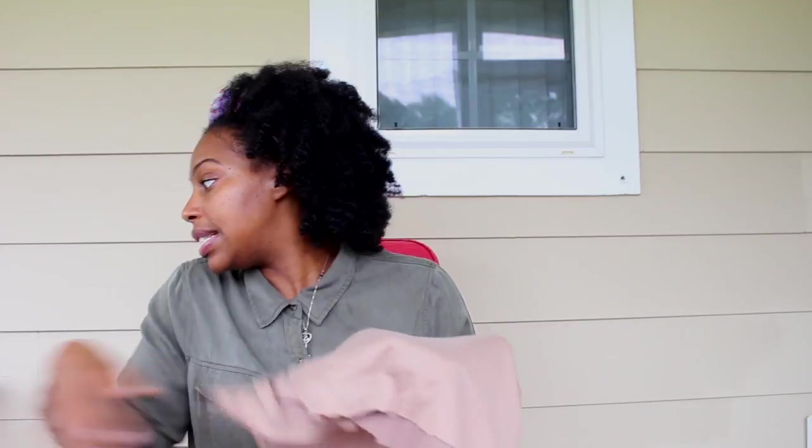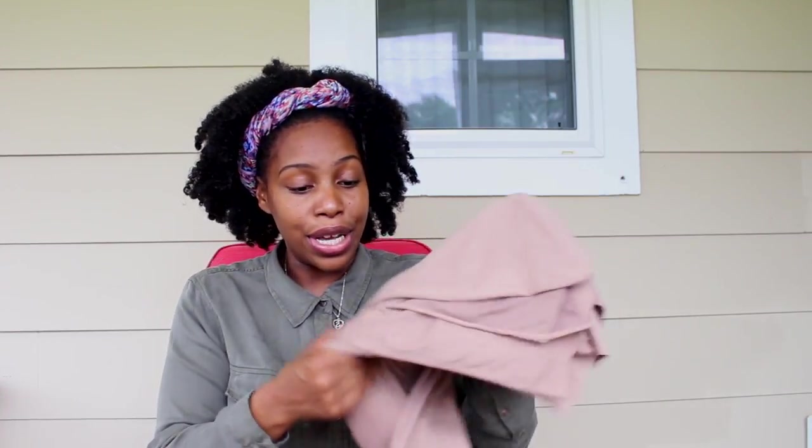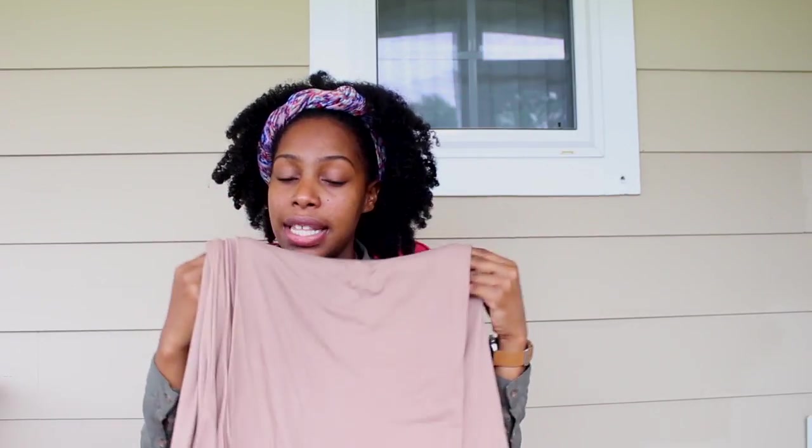This is a double brushed poly knit in cappuccino from Elephant Fabrics. It feels like suede on both sides of the fabric. My idea was to make a really cool cardigan with it. The SKU number is DP1017. When I say suede on both sides, that's how soft it is — definitely look into it if you're interested in solid knit double brushed poly.